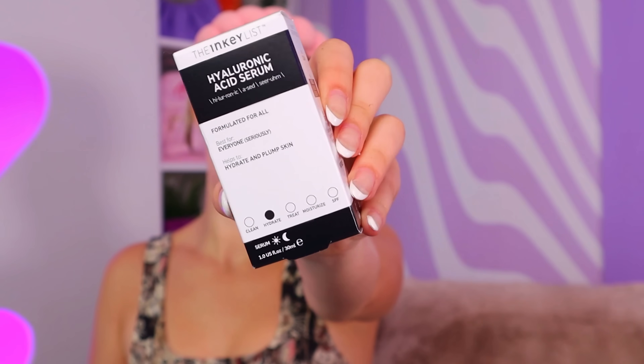Next up, we're gonna do the Inkey List Hyaluronic Acid Serum. The lady working at Sephora gave me the hard sell on this product — she was really hyping it up. She was telling me how deeply this is gonna penetrate into my skin, and if you use this before the rest of your products, it's gonna help them get in there more. That sounds like only good things to me.